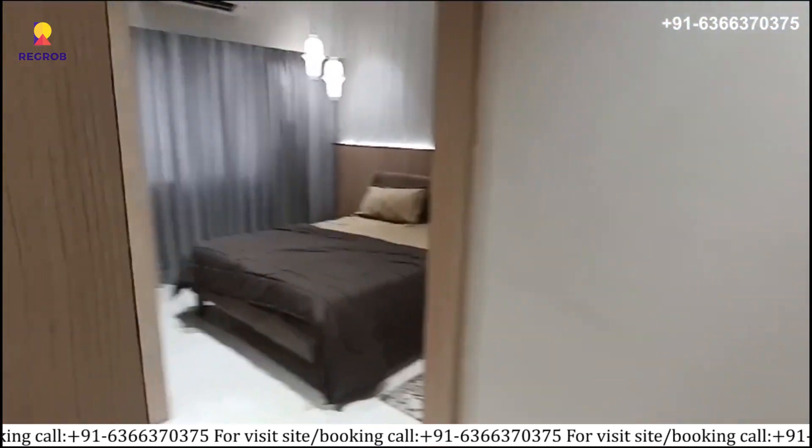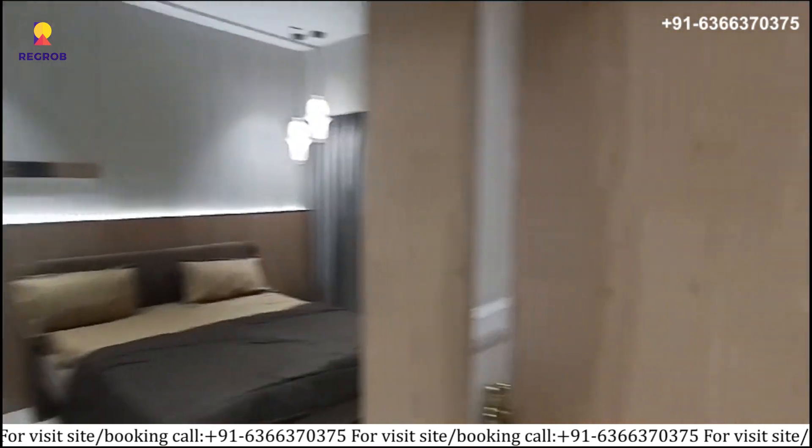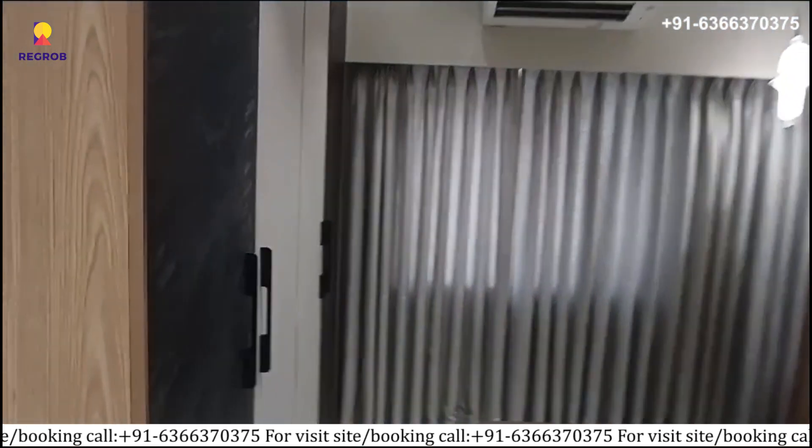Now moving on to the bedrooms. Here is the first bedroom with attached washroom, which is well furnished and perfectly fitted with modern features.